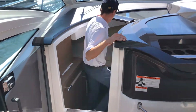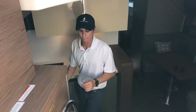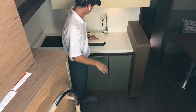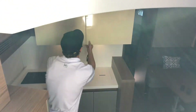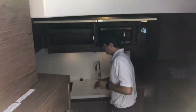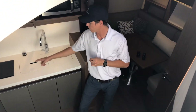Coming down into the salon, you have a full refrigerator, dual sinks, great storage underneath, a microwave up top with storage next to it, and the dual-burner Kenyon electric stove down there.